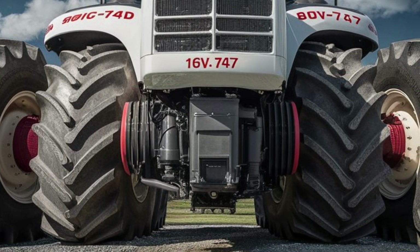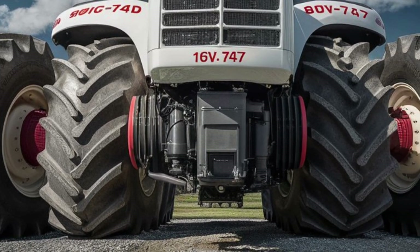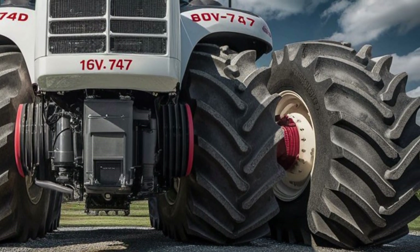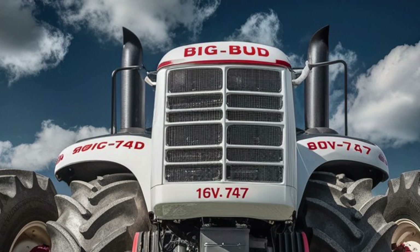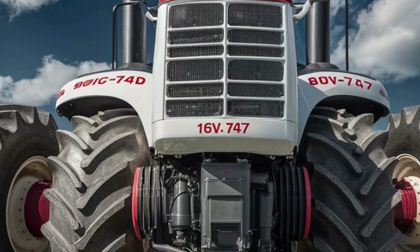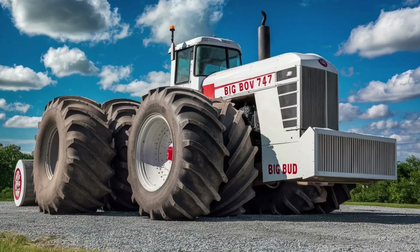Right off the bat, what grabs you is the size — it's massive, intimidating, and makes no attempt to hide its aggression. With a frame that looks like it was carved out of a solid block of industrial ambition, the Big Bug 16V 747 commands attention like no other. The grille snarls, the vents scream functionality, and the lighting elements look like they were stolen from a spacecraft. You don't just see the 747 — you feel it.